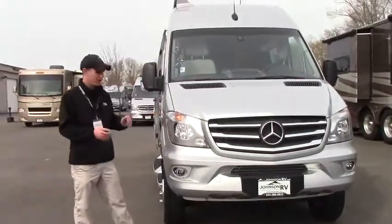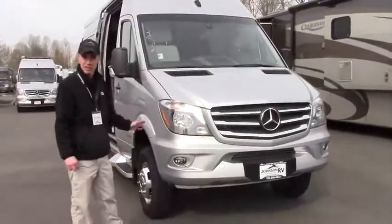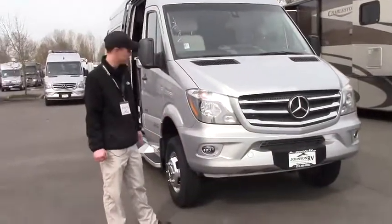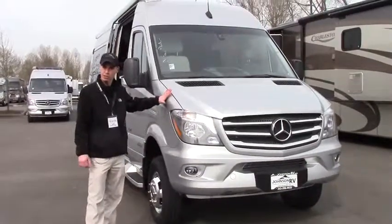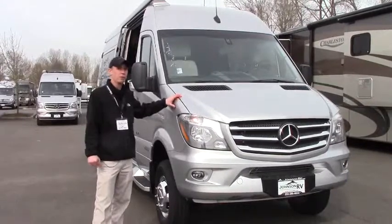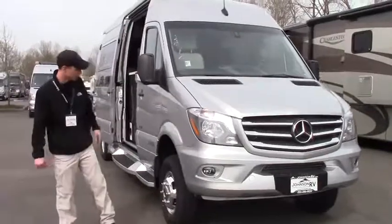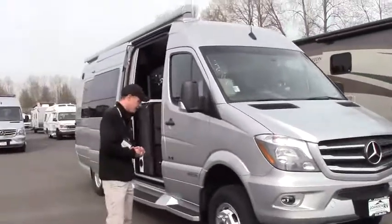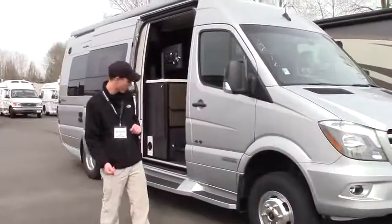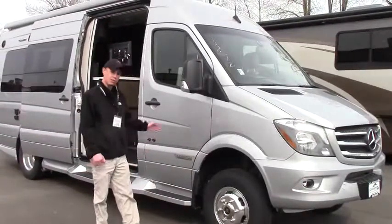Starting with the front here, we're going to do a quick little tour around. This does sit on the extended Sprinter Mercedes chassis. It's going to be 188 horsepower with 325 pounds of torque. Absolutely gorgeous silver, full body paint on this guy. Again, you'll notice the 4x4 — look at all this clearance. You can take this thing off roads. It's going to be absolutely fantastic.